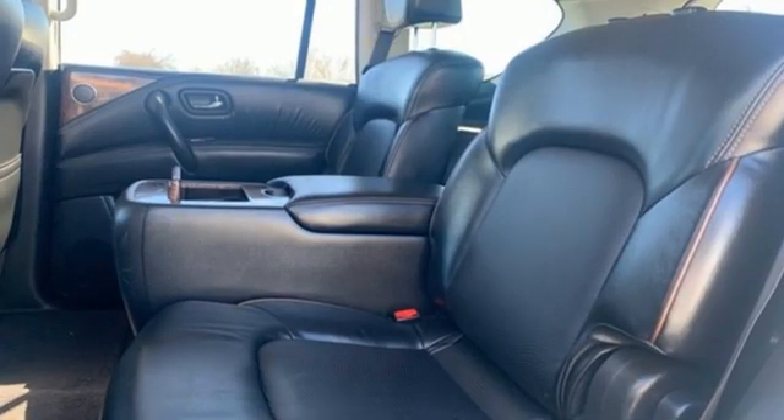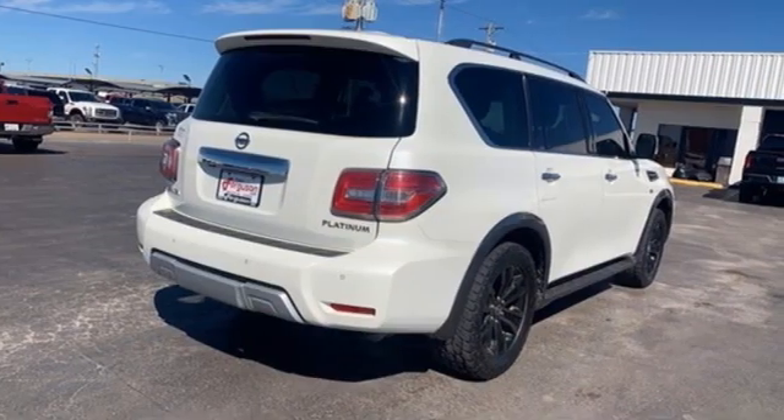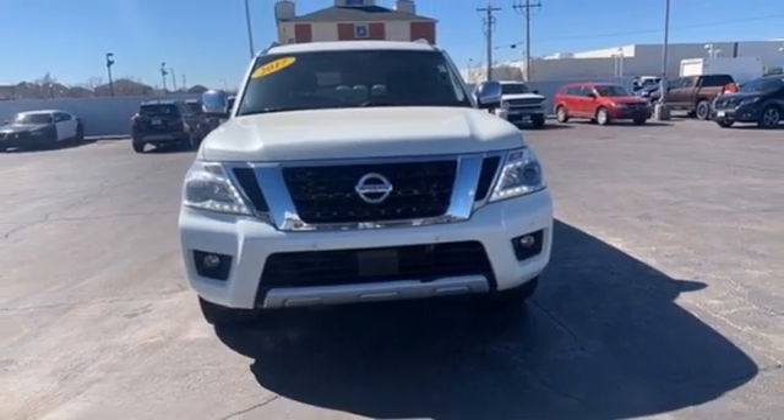The Car Connection reports the Armada remains a well-organized, easy to use vehicle even despite its size. Nissan excites the senses so you can enjoy the journey. The time is now — see it for yourself today.